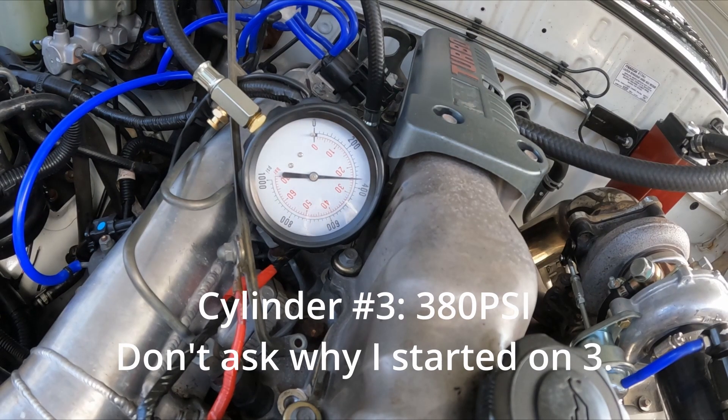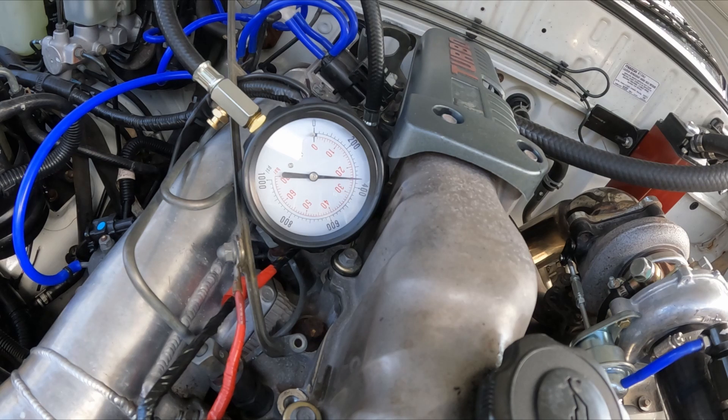Cylinder 3 has 380 PSI. I started on Cylinder 3 because it was the hardest one to get my hands into, behind those little vacuum solenoids. I'll write that down — 380 on C3. Then I'll do 4, then 2, then 1.